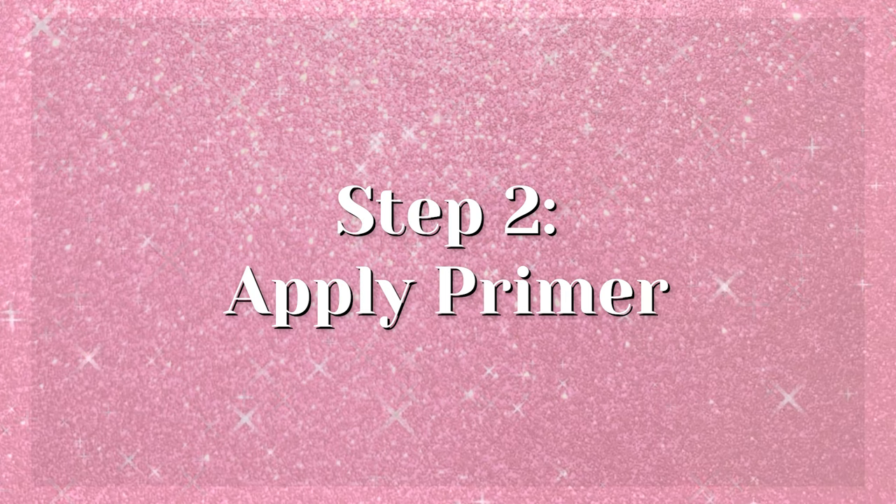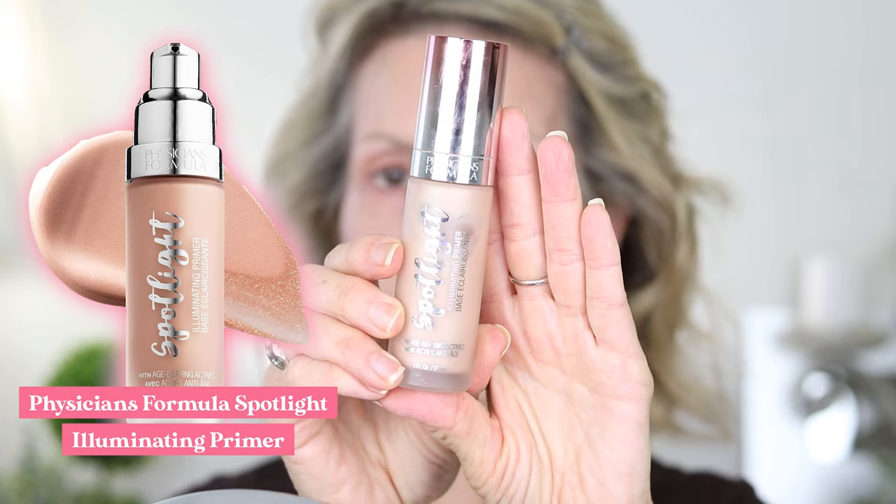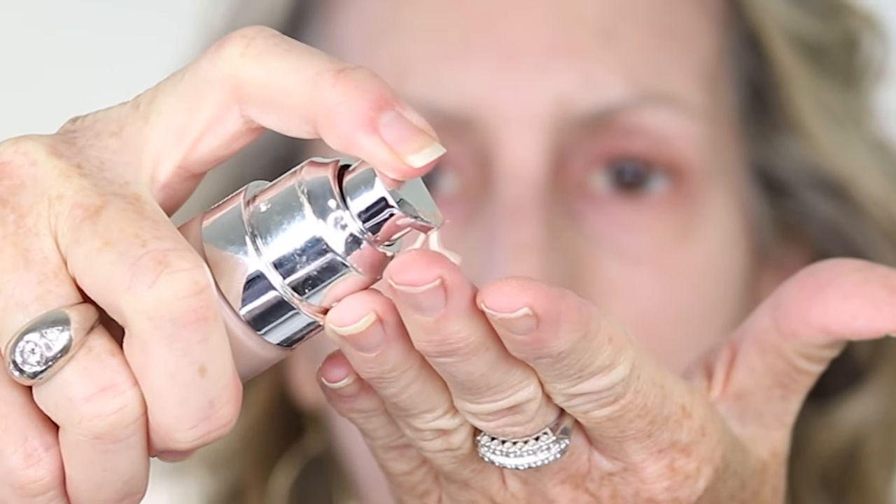To really get my glow on today I'm going to use a primer, which I normally don't. I have this Physician's Formula Spotlight — it's a primer with some illuminating properties — and I'm just going to do one pump and put that all over my face. I'm not putting it under my eyes, but I am putting it on the rest of my face. It'll just give me a glow.